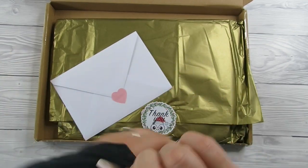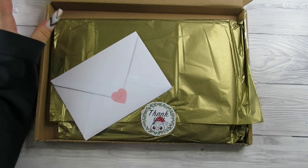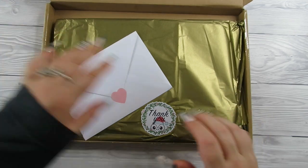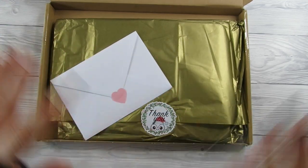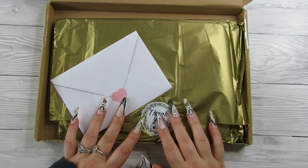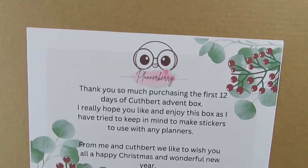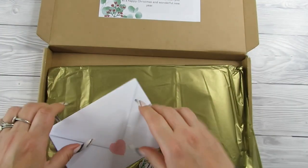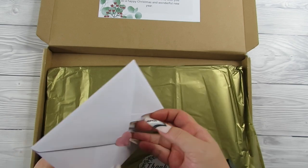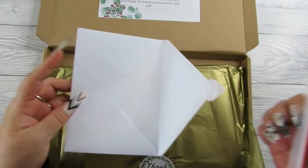Hey guys, it's Becky. If you're new here, welcome, and if you're already a subscriber, thanks for coming back. I'm doing another advent calendar unboxing - I know, I know, we're in October, but I'm doing them as they come. This is a 12-day advent calendar from Plannerberry. I met her at the Plannantines event at the beginning of the year, and she was a shop owner there.